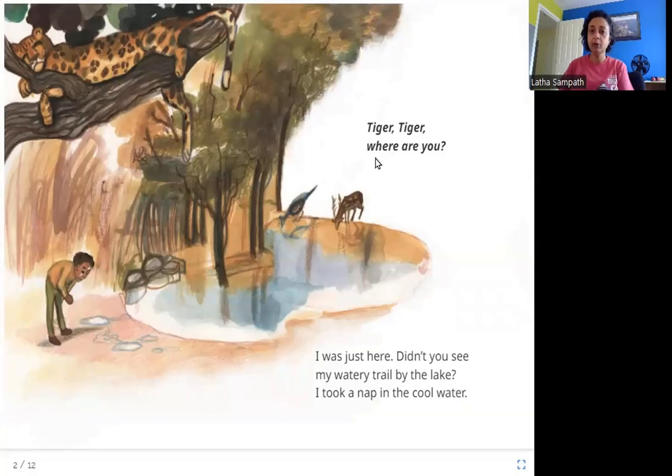Tiger, Tiger, where are you? I was just here. Didn't you see my watery trail by the lake? I took a nap in the cool water. Here you can see the man again and he is looking at the ground. You can see this patch of water here — those patches of water are a clue, a hint to the man that a tiger was here.